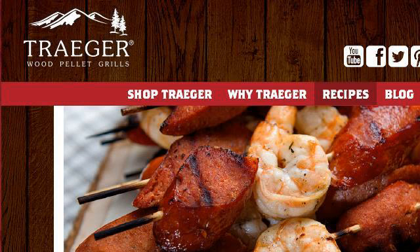You can also try www.traegergrills.com, especially the page 'Try our Grilling and Smoking Recipes — Traeger Wood Pellet.' Here's the link.